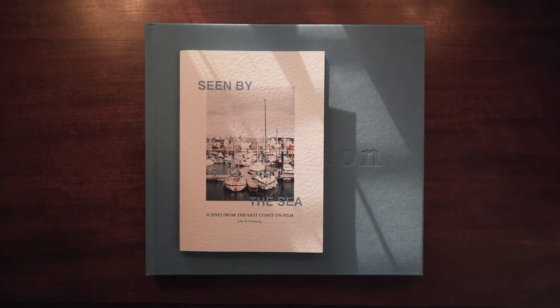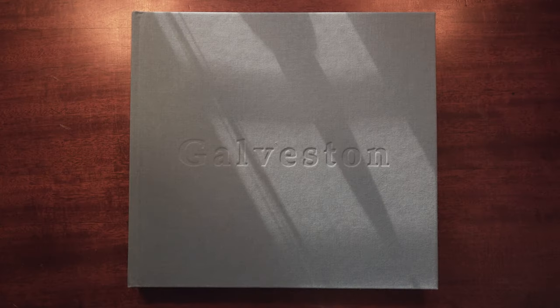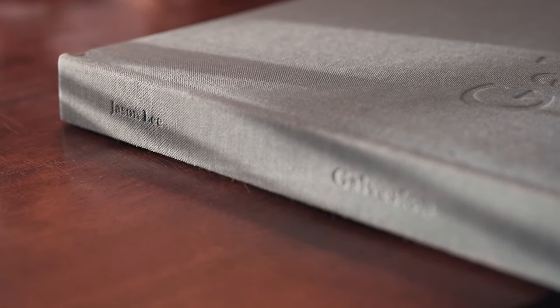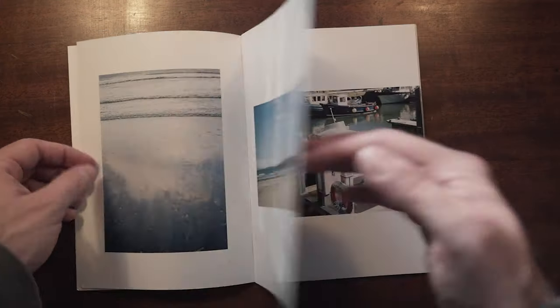If you have photographers in your life, you know they're on a constant search for inspiration. A really good gift to inspire them is a photo book or a zine. I've got a zine here by my friend and channel follower Julie Cumming, and a photo book titled Galveston by Jason Lee. They're great for promoting creativity and inspiration. You can spend less and get a zine from a local artist, or spend more for a hardcover photo book — so they cover all different budgets.